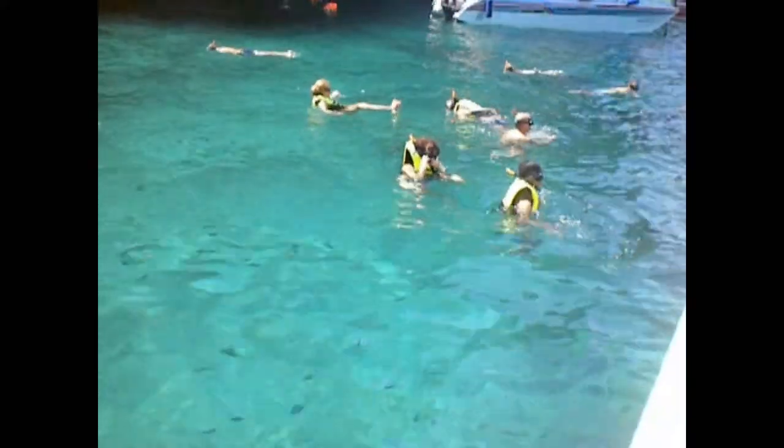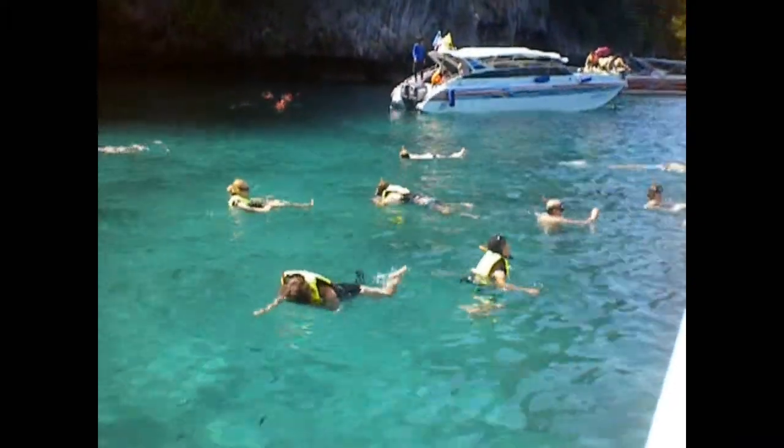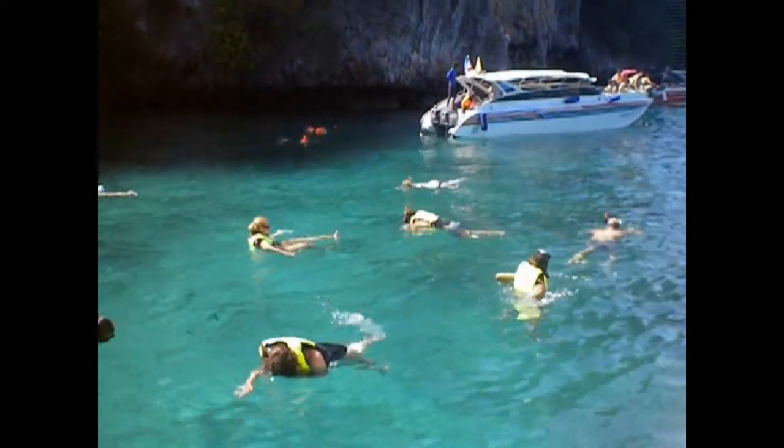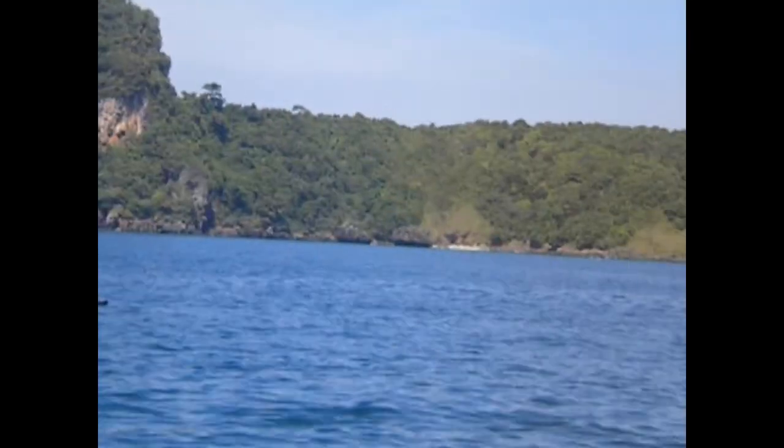Snorkeling in the clear, calm and shallow waters of Loh Dalum Bay and Monkey Beach is a much loved activity. There is an abundance of coral reefs and tiger fish. Monkey Beach is a little bay in the Phi Phi Islands, home to all kinds of marine life and even some beach monkeys.